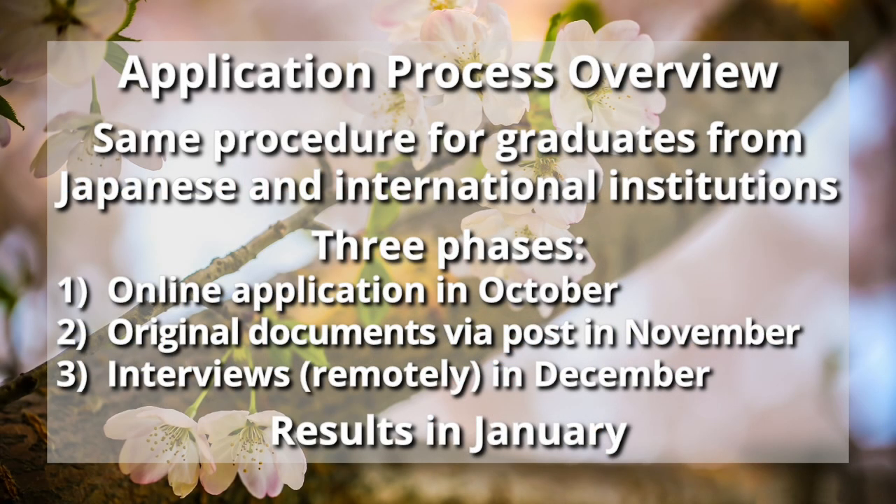We have one process for all applicants, meaning that the procedures are the same for graduates from Japanese universities and for students who graduated from universities outside Japan. All applicants will go through the following three phases: online application and degree equivalent screening in October, full application and submission of original documents or certified copies during November, and remotely conducted interviews in December. Final results will be sent out in January.